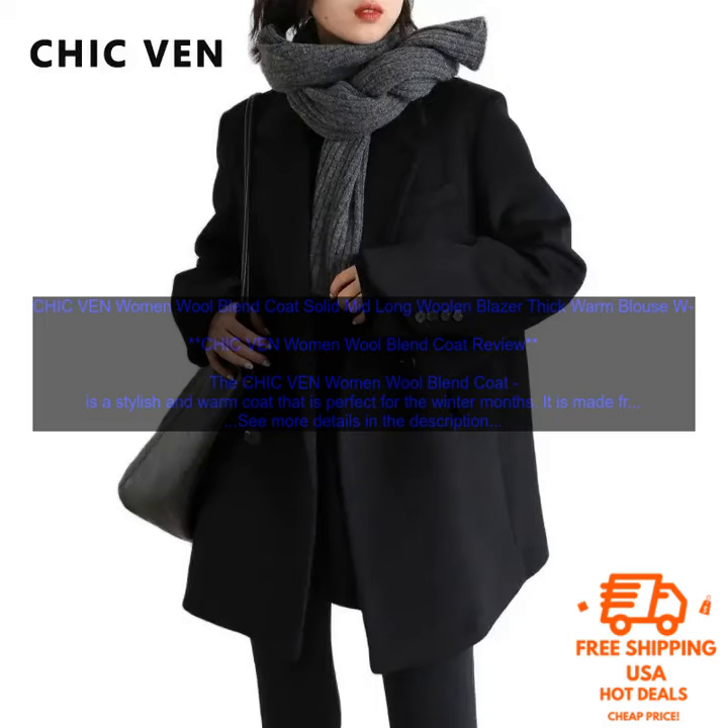It also has two front pockets for added functionality. The Chic Venn Women Wool Blend Coat is available in a variety of colors, including black, camel, navy, and gray. It is also available in a variety of sizes, so you can find the perfect fit for your body. This coat is perfect for wearing to work, school, or running errands.